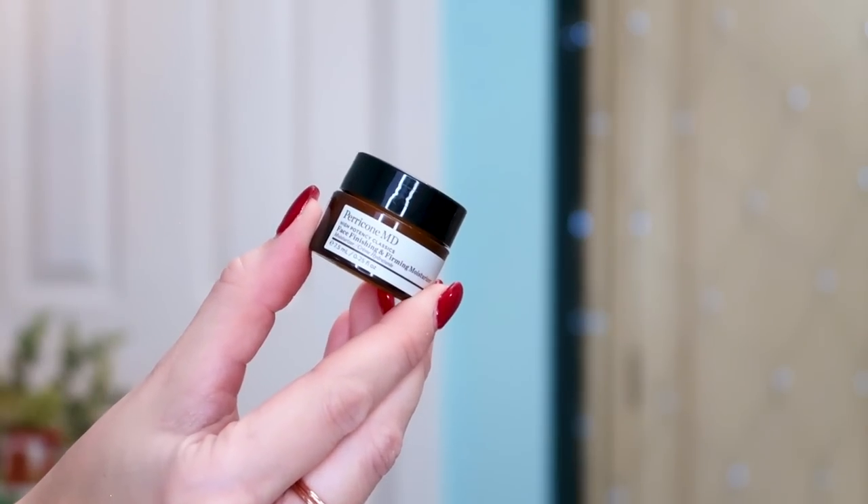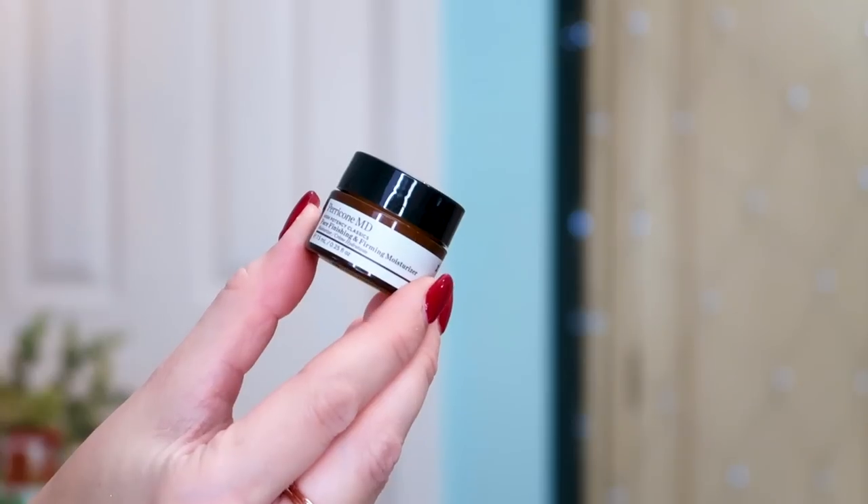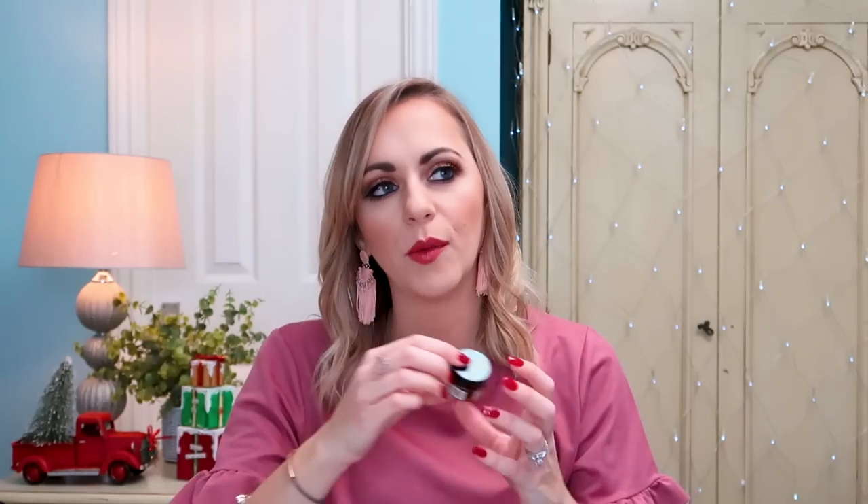Next up we have the Perricone MD Face Finishing and Firming Moisturiser — it's a 7.5ml. Perricone MD is one of those brands I always associate with QVC; it's really the only place I'd go to buy their products. A firming moisturiser — everyone's going to enjoy that. I think you'd get maybe a week's use out of it if you're frugal, but it's a good way of seeing if this would work for you. That's the great thing about Christmas gifts like this — you get to try so many brands before deciding on the full size.